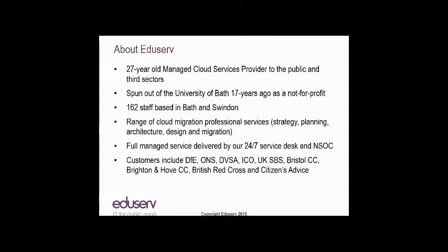We have about 162 staff based between Bath and Swindon, and we provide a range of cloud migration services around strategy, planning, architecture, design, and migration. We also provide fully managed, assured hybrid cloud services from our 24/7 service desk, network operation center, and security operation center. We tend to work with a small number of large clients — people like DfE, British Red Cross, Bristol City Council, etc.